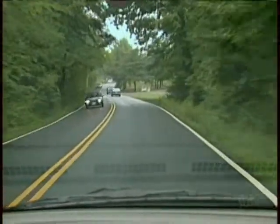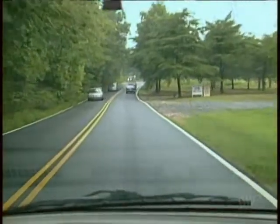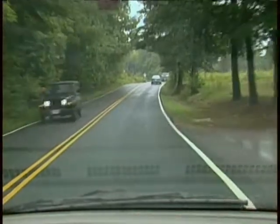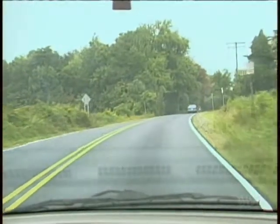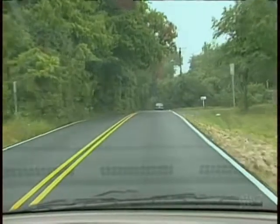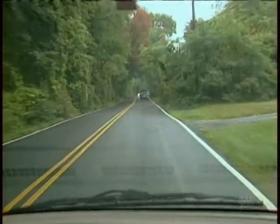Another time headlights help other drivers see you is just before dark or just after sunrise. There's no magic hour. Whenever you begin to have trouble seeing others, assume they have trouble seeing you. Always make sure you use your headlights. Your parking lights are hard to see and can make it difficult for other drivers to judge how far away you are.